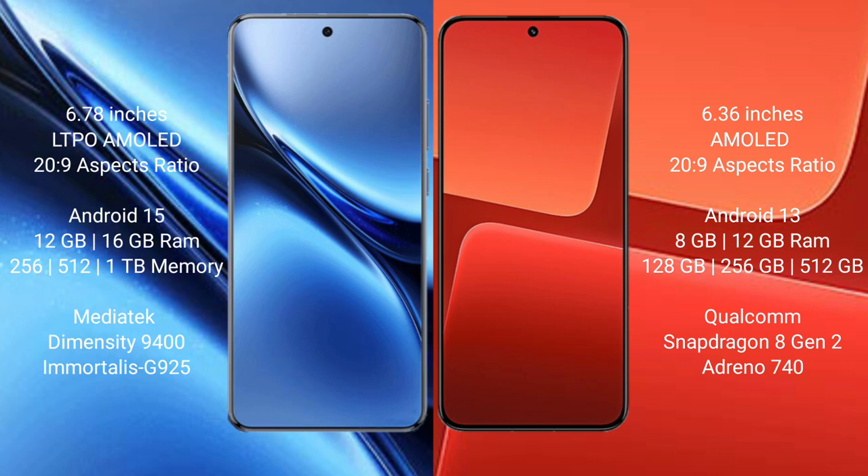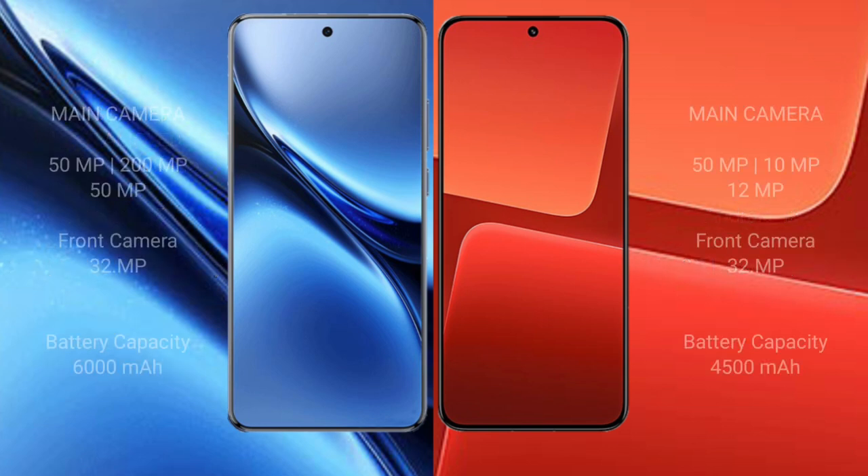The Xiaomi 13 comes with 8GB or 12GB of RAM and 128GB, 256GB, or 512GB of internal storage, powered by the Qualcomm Snapdragon 8 Gen 2 processor with Adreno 740 GPU. The Vivo X200 Pro features a rear triple camera setup: 50MP + 200MP + 50MP, and a 32MP front camera.